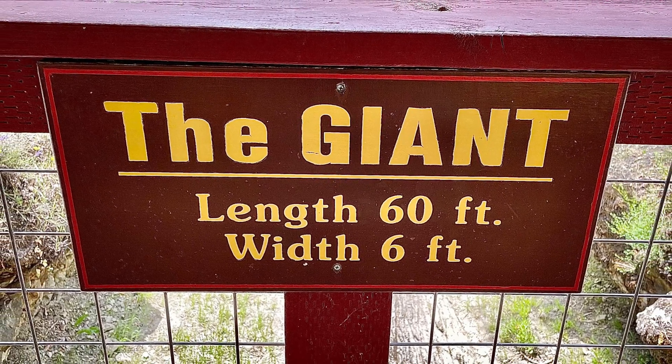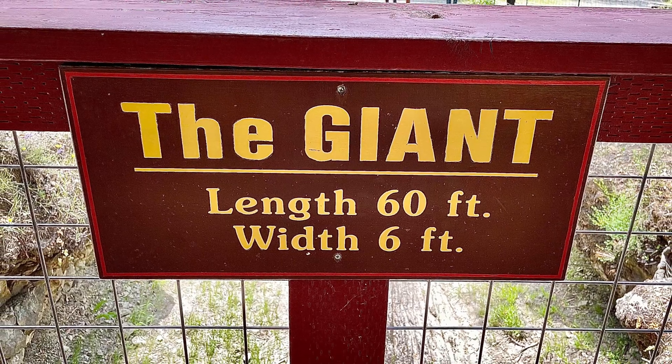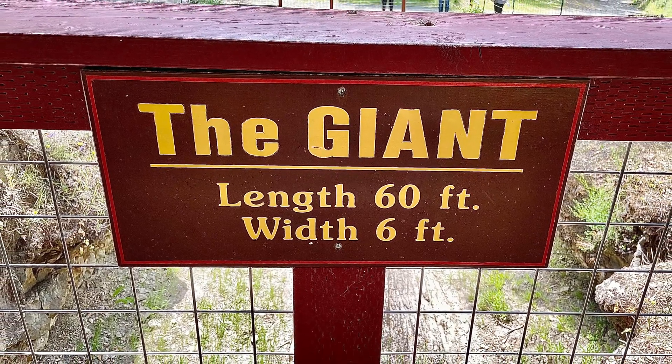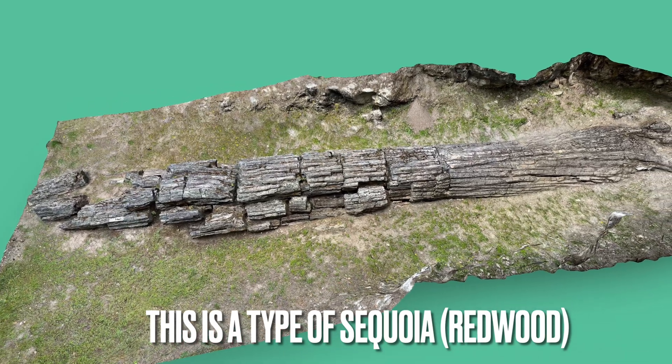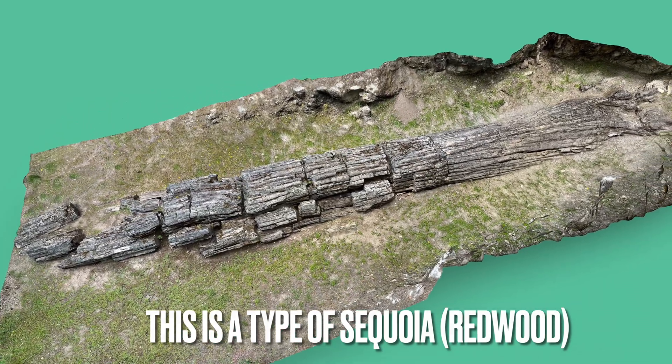This tree is about 6 feet wide and 60 feet long. This tree is a type of extinct sequoia, which is related to the modern redwood. This tree fell during a violent volcanic eruption that originated from nearby Mount St. Helena.